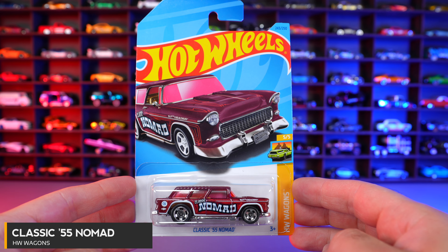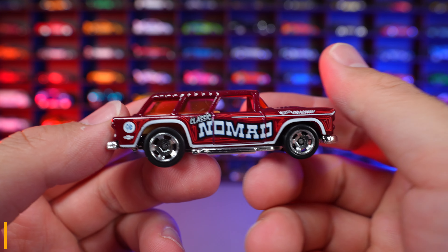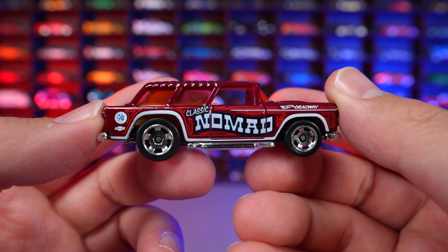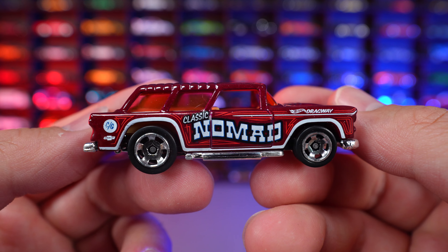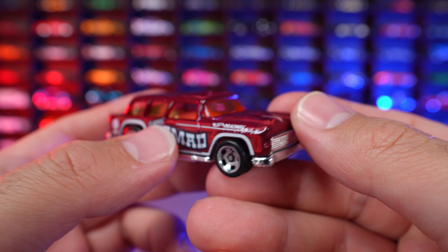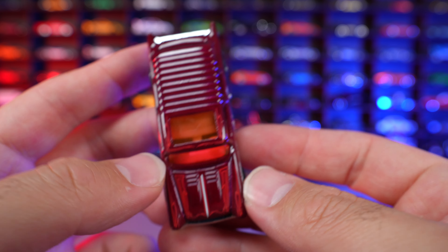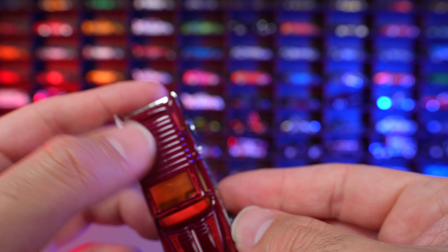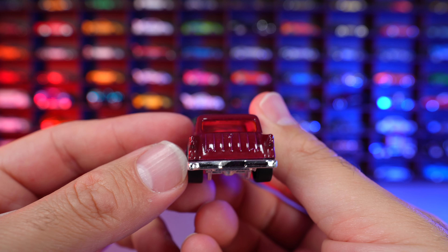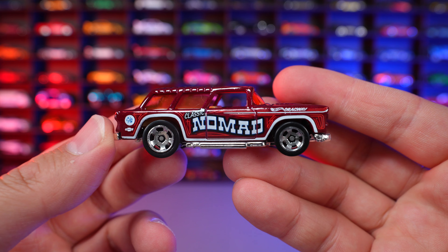Classic 55 Nomad from HW Wagons. Check out this one — we got the big Classic Nomad written on the back of it, just in case you didn't know this was a Nomad. We've got the Chevy logo on the back as well as some striping. Great detail on that front hood and an interesting roof with that kind of jagged look, which continues on the rear trunk and hatch. Chrome on the base — but all around, there is your classic Nomad.